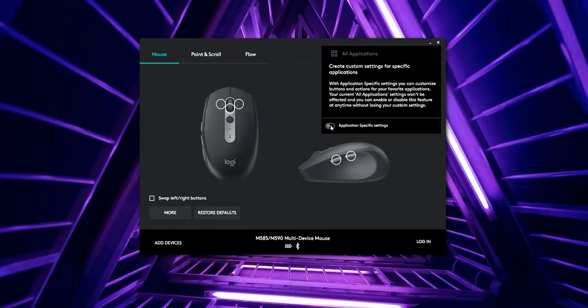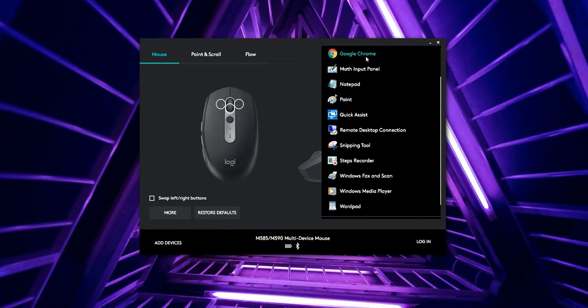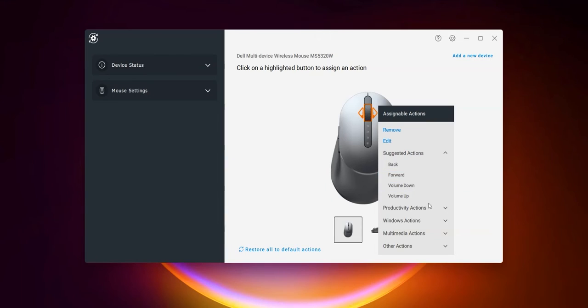What I like about the Logitech mouse is that we get much better customization options — you can customize these buttons differently for each app. For example, in one app you can set them to cut, copy, and paste, while in Google Chrome you can set them to backward and forward, and in video editing or gaming you can set them to different combinations. On the other hand, with the Dell mouse, we only get global customization options, so whatever you set — like cut, copy, paste — works the same no matter which application you open. So guys, if you do multi-tasking on your PC, the Logitech mouse can be a better option.